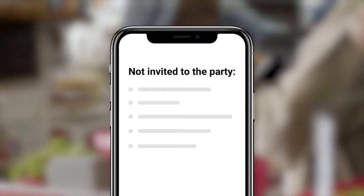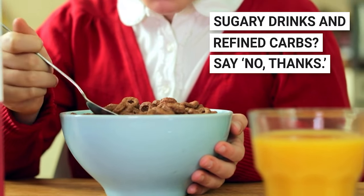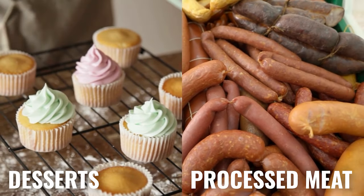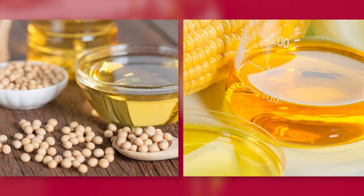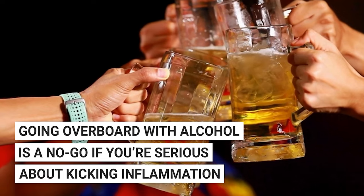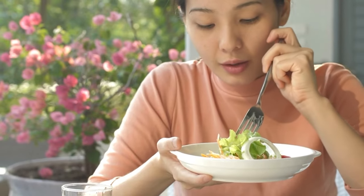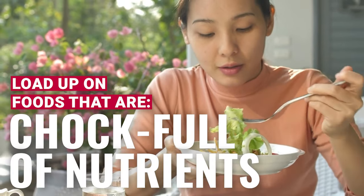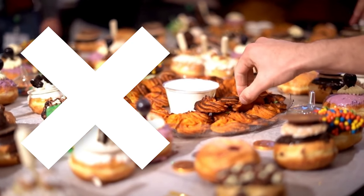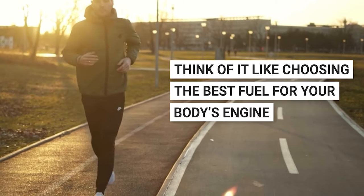There's also a not-invited-to-the-party list. Sugary drinks and refined carbs? Say no thanks. Desserts and processed meats are kind of the frenemies here. And those oils like soybean and corn oil — better to give them a miss. Going overboard with alcohol is a no-go if you're serious about kicking inflammation. Basically, the game plan is pretty simple: load up on foods chock full of nutrients and give a big pass to too much sugar and those processed goodies. Think of it like choosing the best fuel for your body's engine to keep it running smoothly and inflammation-free.